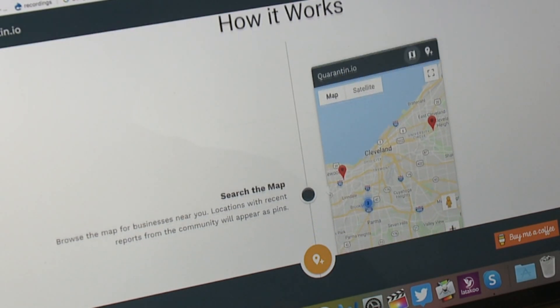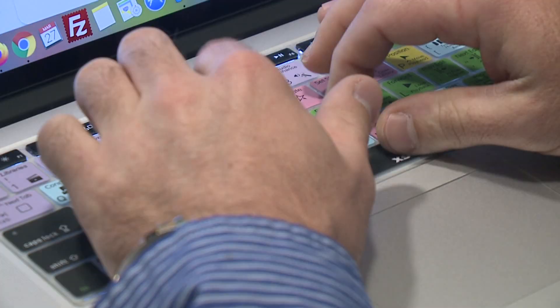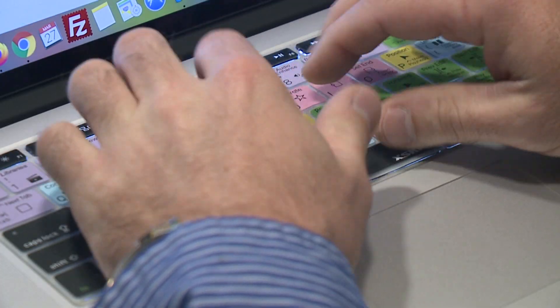It's now online to assist you. They don't have to go from store to store and risk exposing themselves more. They can get in, get out, and get back to staying isolated as much as possible.